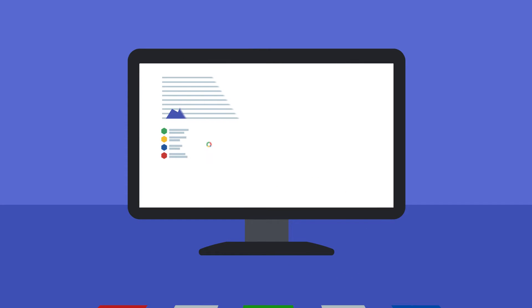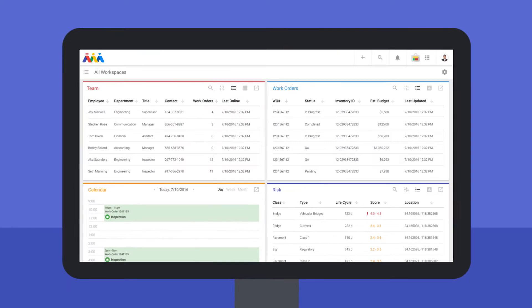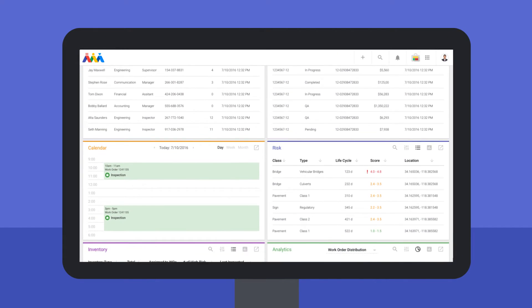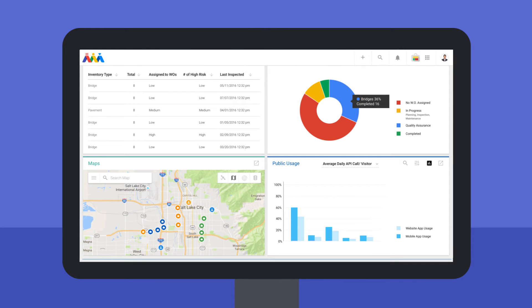Today, no business makes decisions without metric-driven tools and visualizations. Gather and display information needed through Atom Analytics to get answers to decision-makers both within and outside of your organization.